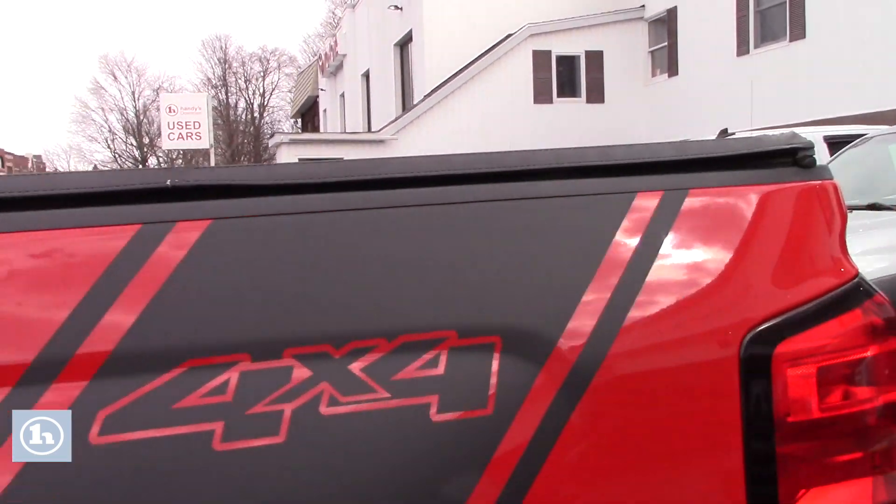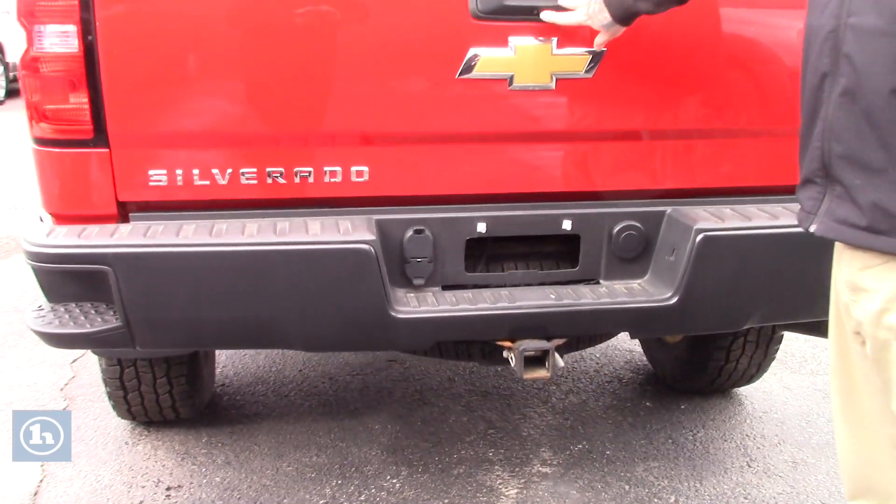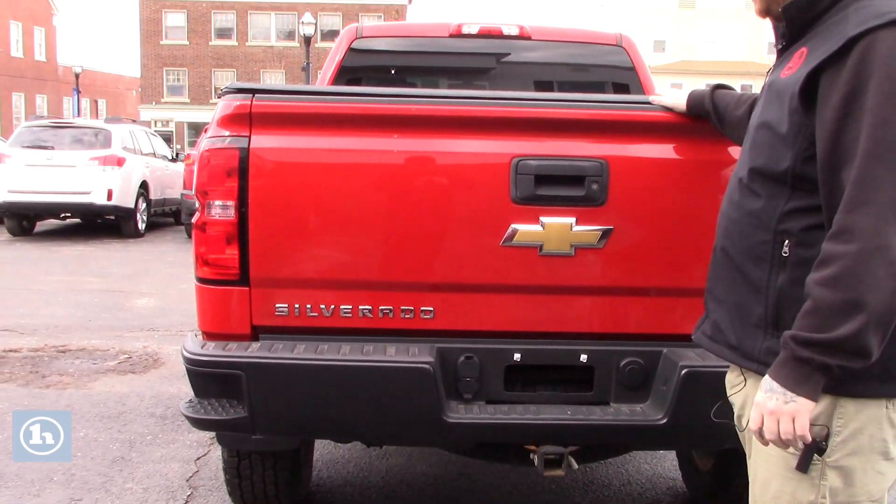If you follow me around to the back, you'll see the truck is fully equipped with the tow package. You've got your four and seven pin connector, and it does have the backup camera integrated into your tailgate here.